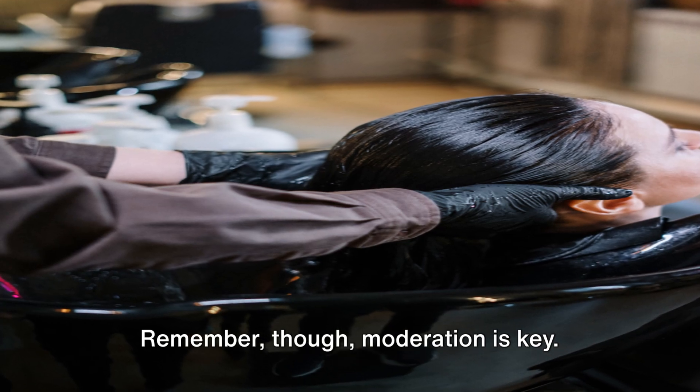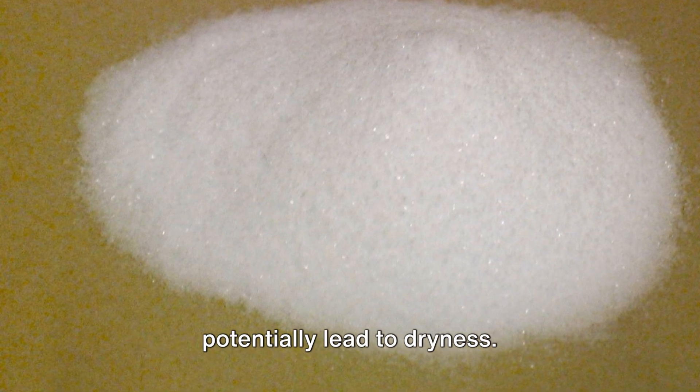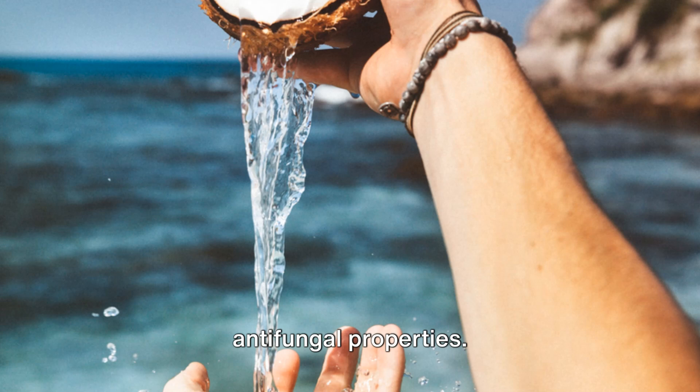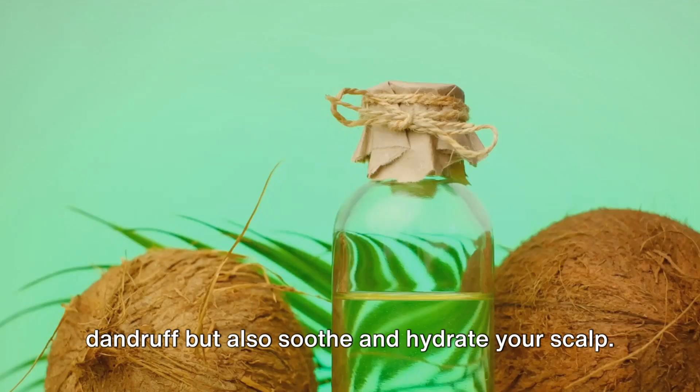Remember, though, moderation is key. Baking soda is powerful, and overuse can potentially lead to dryness. Now let's talk about coconut oil, a natural moisturizer known for its antifungal properties. It can not only help to eliminate dandruff, but also soothe and hydrate your scalp.